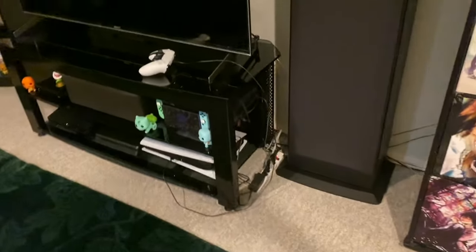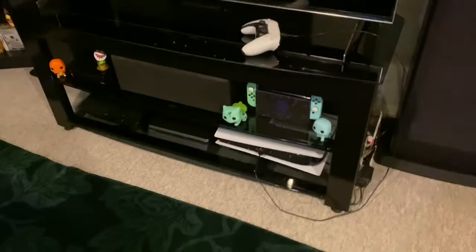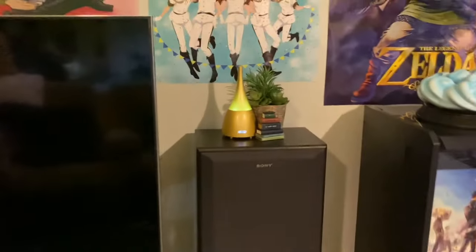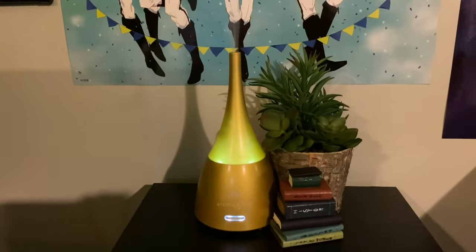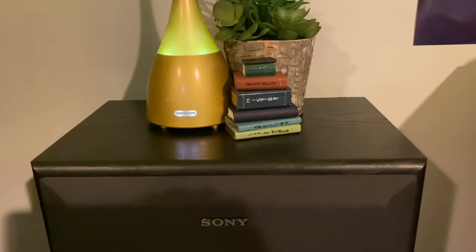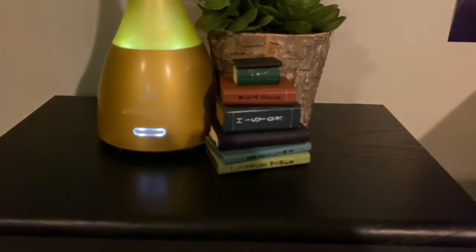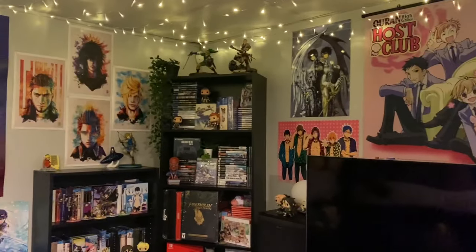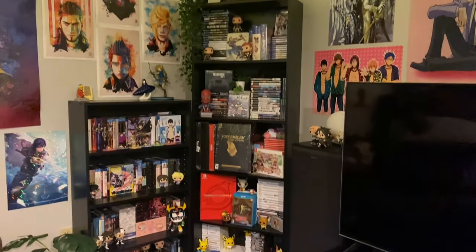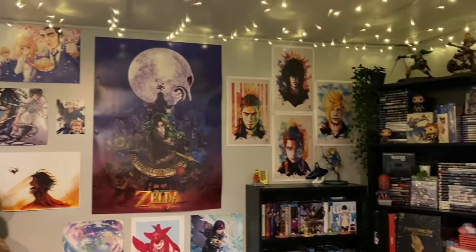I've got my PS5 controller charging — although my PS5 is off so it's not actually charging. Got a little sage nebulizer to put some nice scents in the air, some more fake succulents, and these little wooden books. This is my game and anime corner, I guess, all set up here.